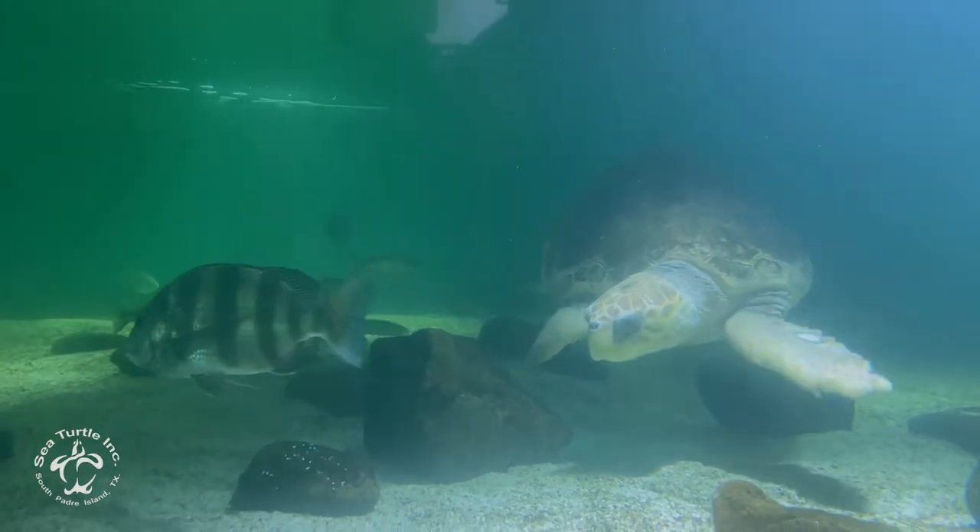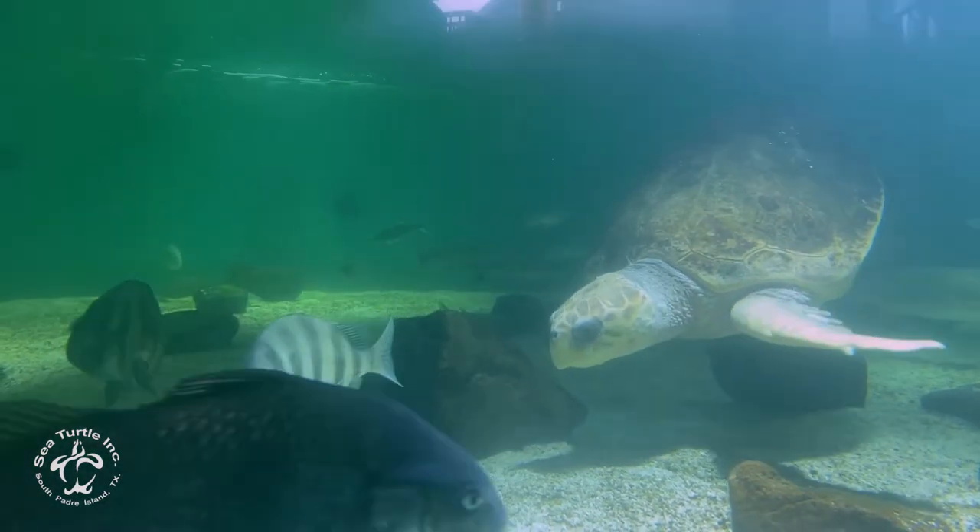Here at Sea Turtle Inc we have one resident sea turtle that happens to be a loggerhead, and her name is Poppy. She was found back in May of 2020 in the Florida Keys.